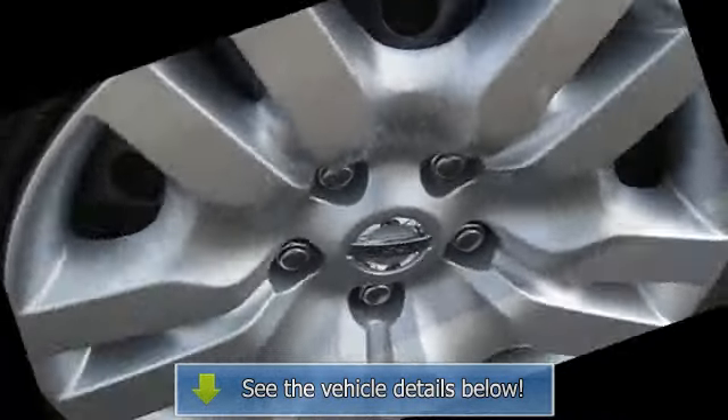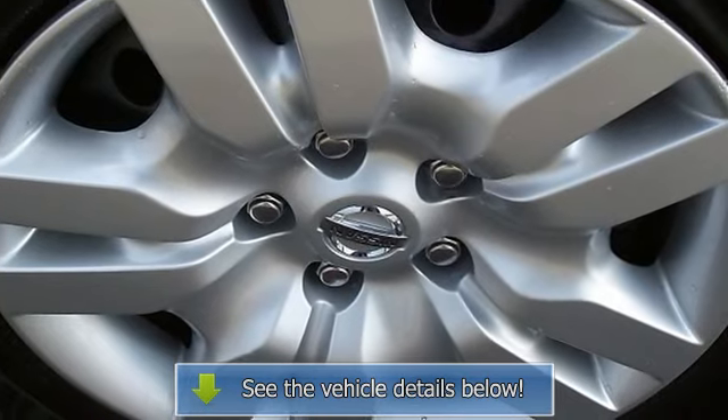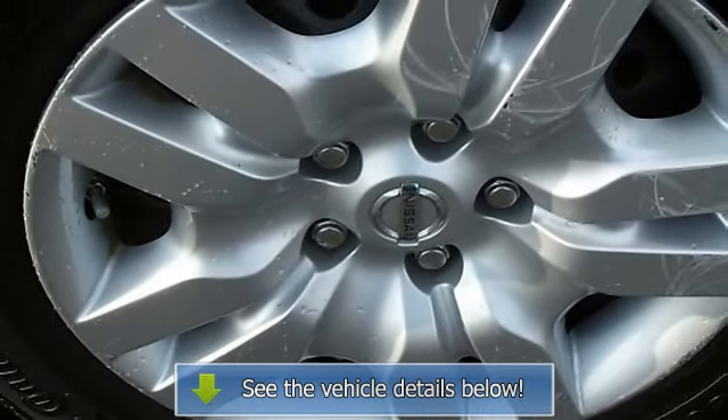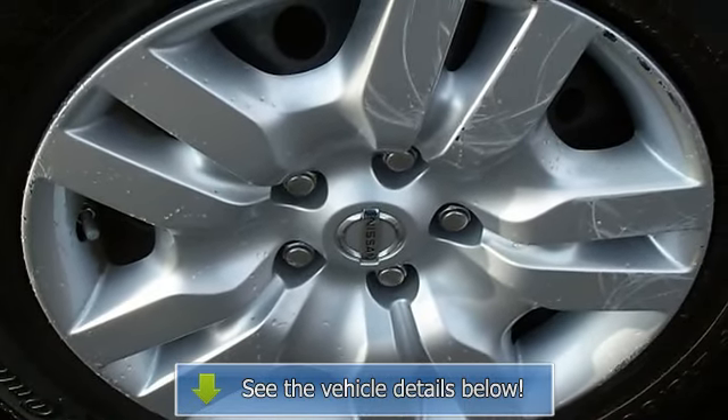Front Reading Lamps, Rear Reading Lamps, Anti-Lock Brake System, Traction Control, Stability Control, Passenger Air Bag Sensor, Child Safety Locks.